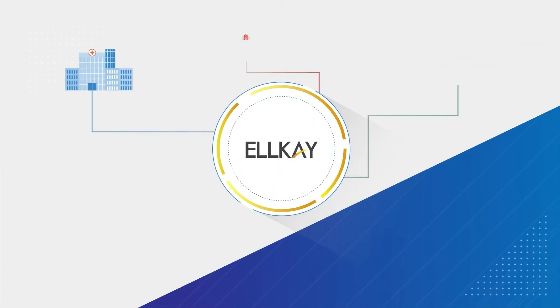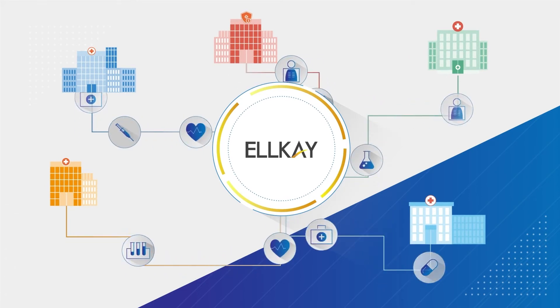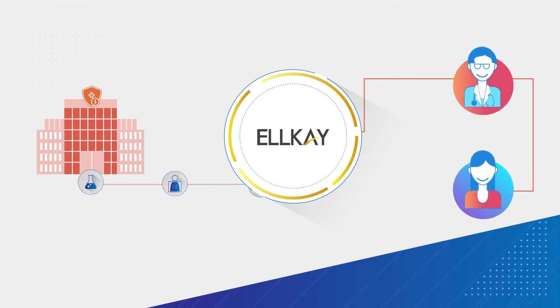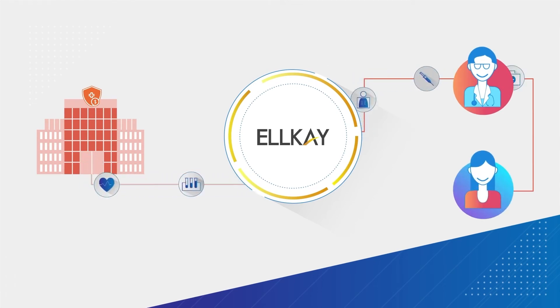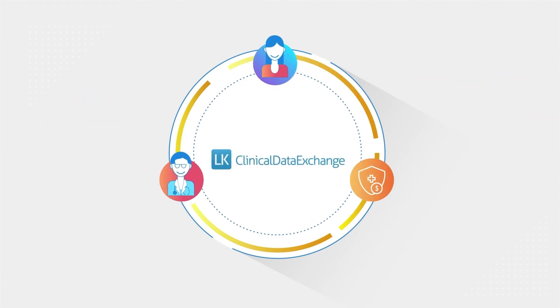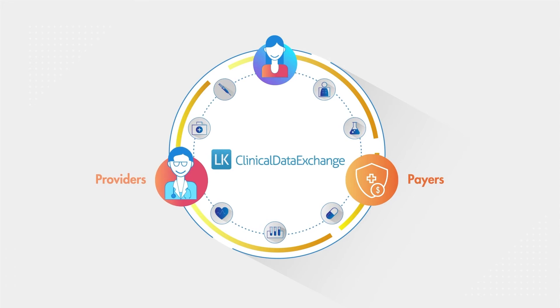Our proven end-to-end data exchange and interoperability solution is built to ensure payers and providers can leverage today's technology and bidirectional data exchange, eliminating traditional patient data collection workflows. Connecting disparate applications so data can flow rapidly, seamlessly, and securely between payers, providers, and patients.